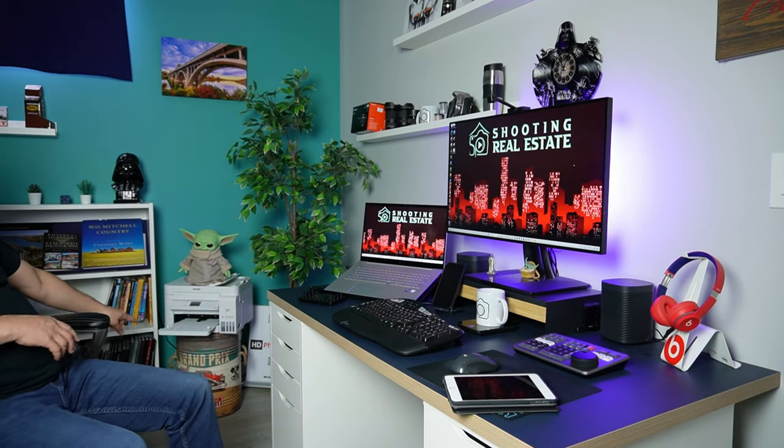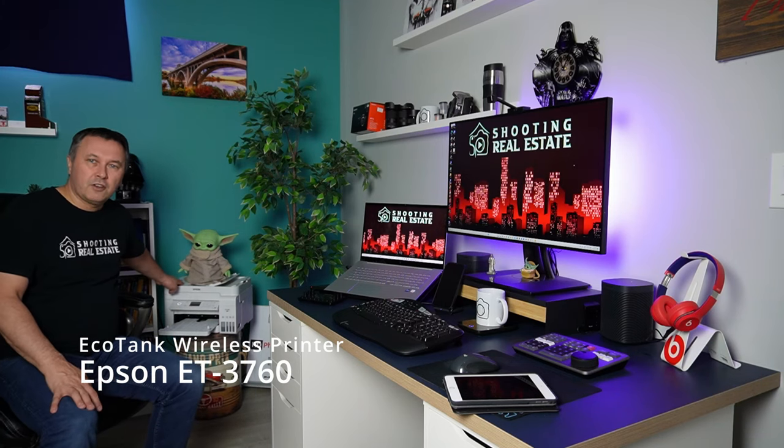I've got a Star Wars clock over here, some old cameras, some new gear — I use this area as my background for videos too. We've got a tree from IKEA, Yoda back here. Also, the printer — I'm using an Epson 3760, got it at Costco two or three years ago and I'm still on the original ink and they're not even halfway through. These are the supertanks — they work great. I was skeptical, but in Canada it was about a $400 printer and you're not spending a fortune on ink. The ink lasts forever.